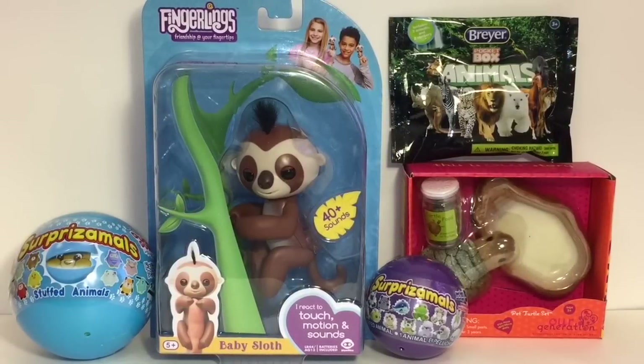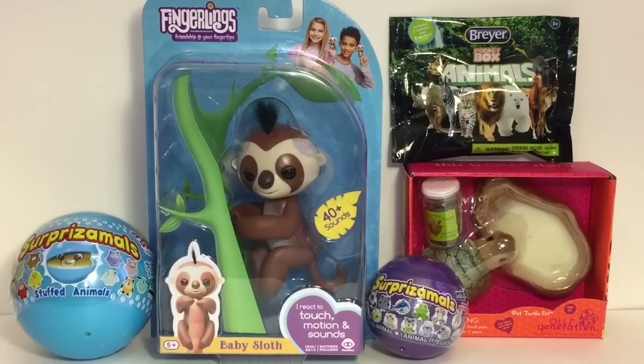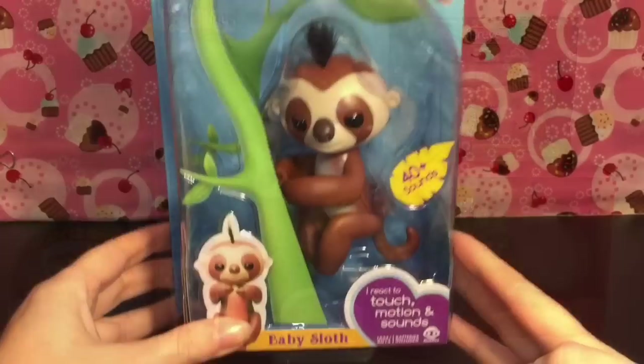Welcome to the Mini Toy Love channel! Today I have an animal-themed video. I have the adorable Fingerlings baby sloth, a couple of surprise Moles Poochigumi, a little pet turtle from Our Generation, and an animal blind bag. Lots of cute animal friends - let's get started!